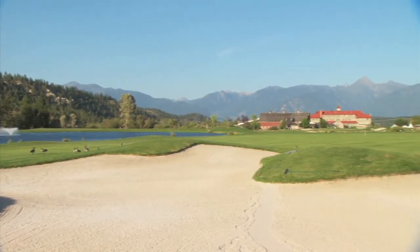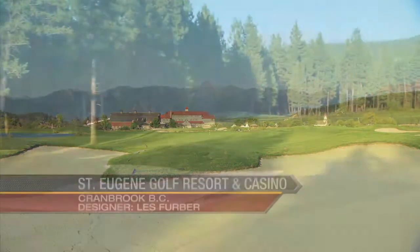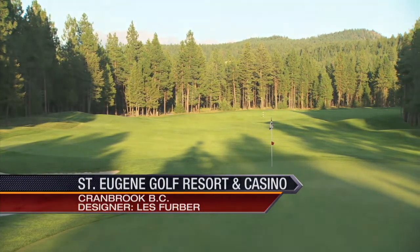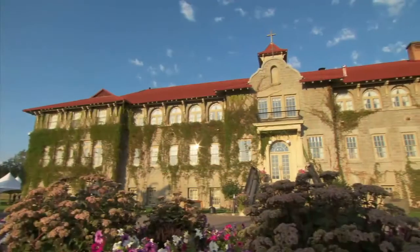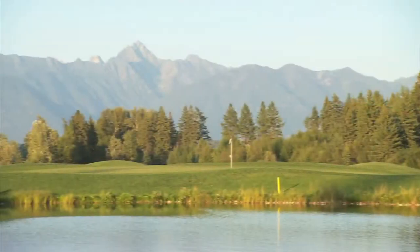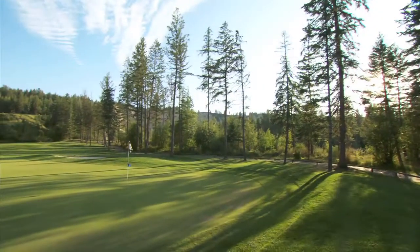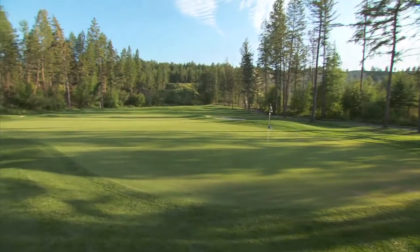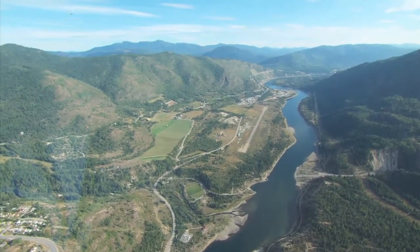Every now and then a golf course comes along that goes beyond expectations — St. Eugene is one of these courses. Celebrating its tenth anniversary in 2010, St. Eugene has been one of the best golfing experiences in British Columbia for a decade. Complete with a casino and a 125-room resort, St. Eugene has it all. Designed by Les Ferber, St. Eugene offers a rich variety of environments and is destined to join the ranks of famous courses that attract golfers to the Rockies from around the world.